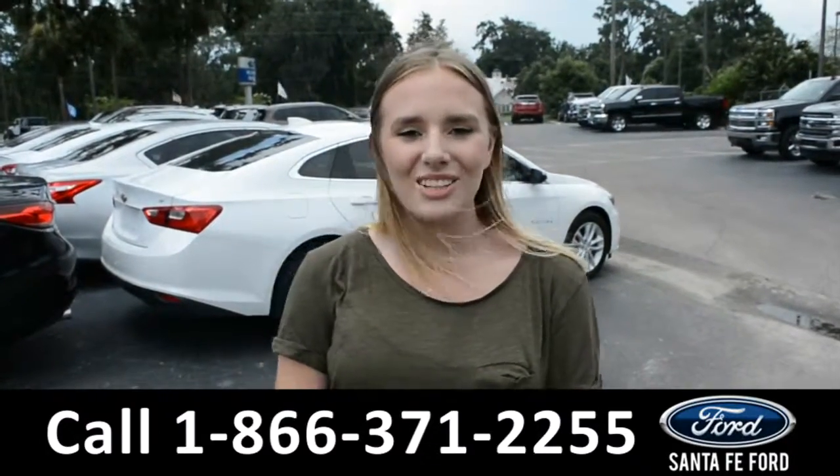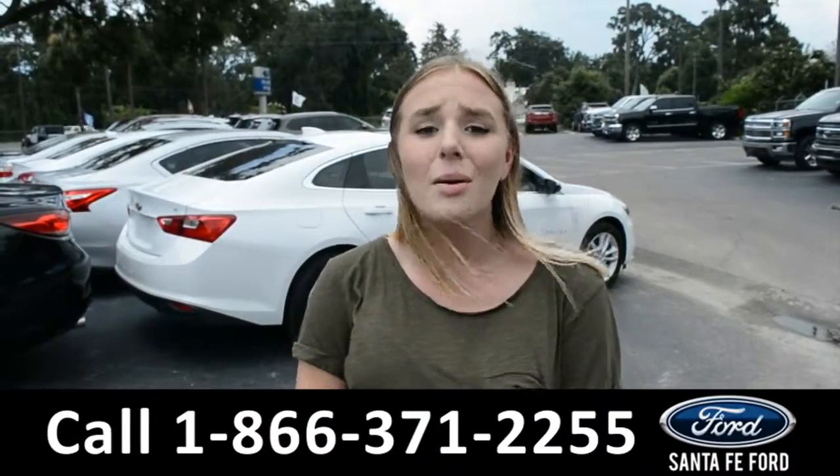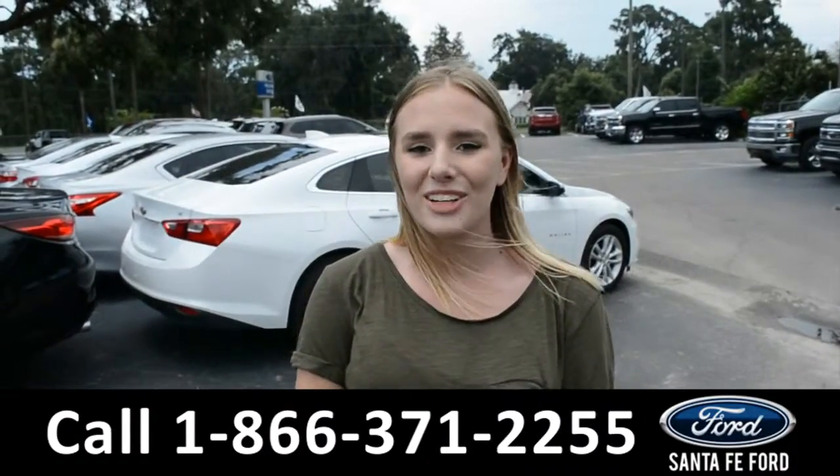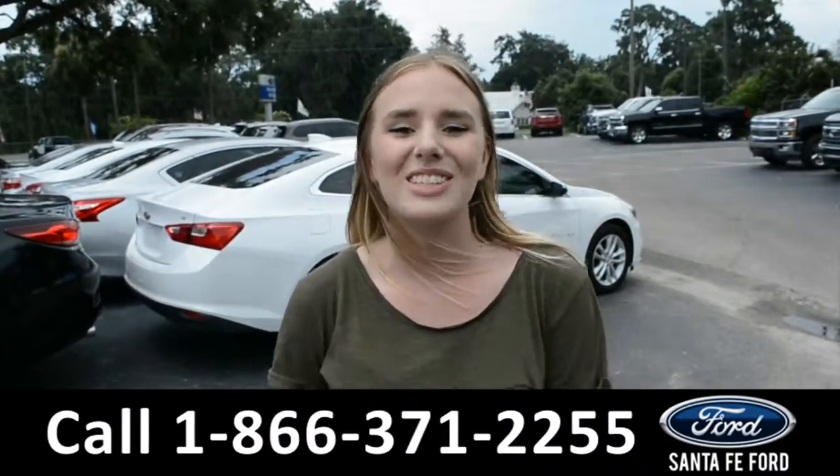All right, that was the 2017 Ford Expedition. If you need any additional information, please visit us online at Santa Fe Ford dot com or give us a call at the number down below. This was Kelsey. Thanks for watching.